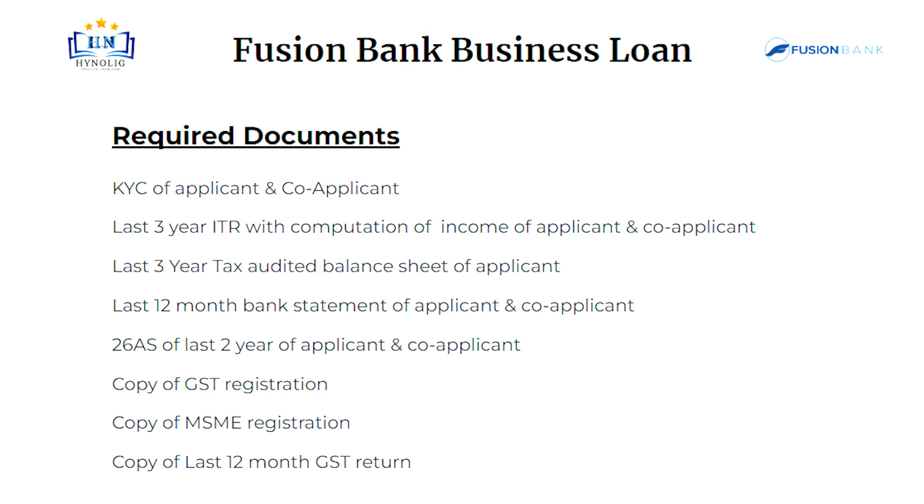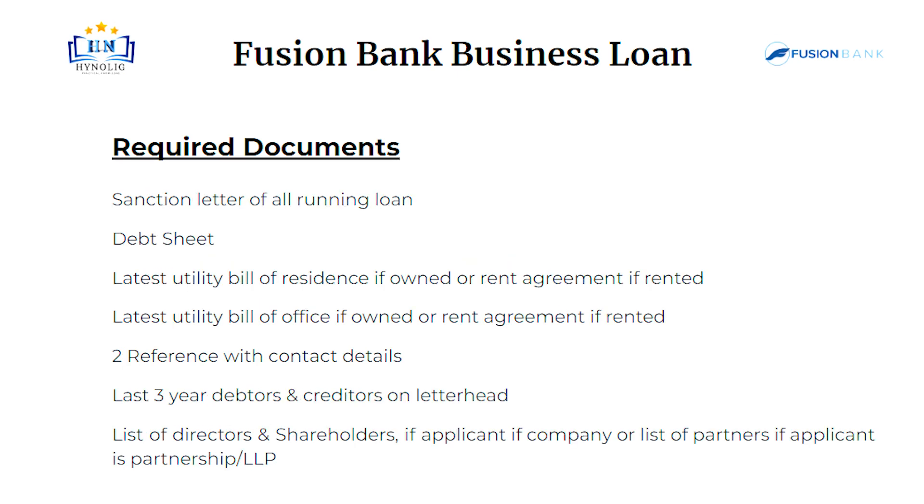Copy of GST registration. Copy of MSME registration. Copy of last 12 month GST return. Sanction letter of all running loans. Debt sheet. Latest utility bill of residence if owned, or rent agreement if rented. Latest utility bill of office if owned, or rent agreement if rented.